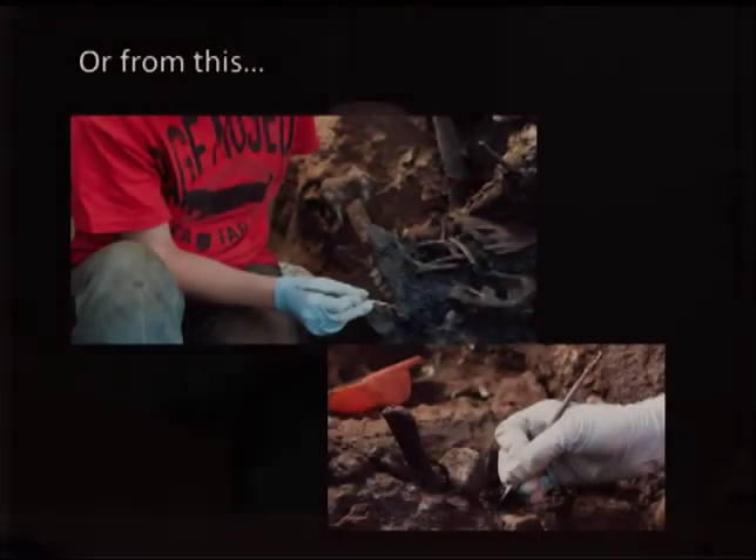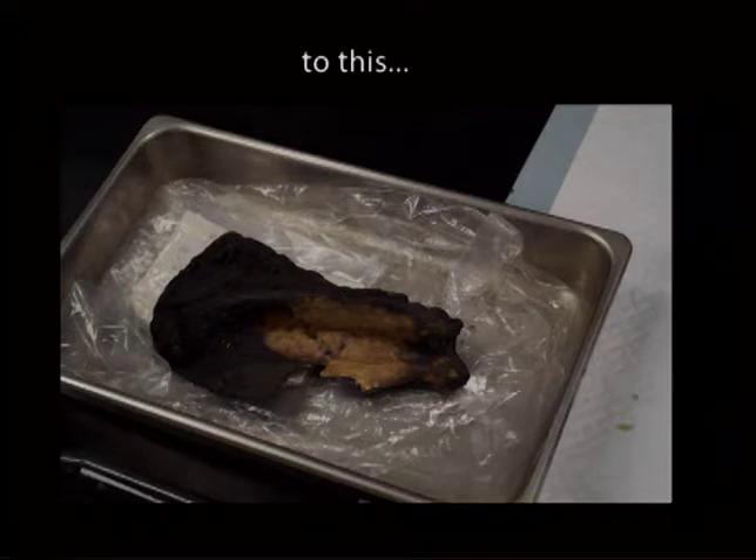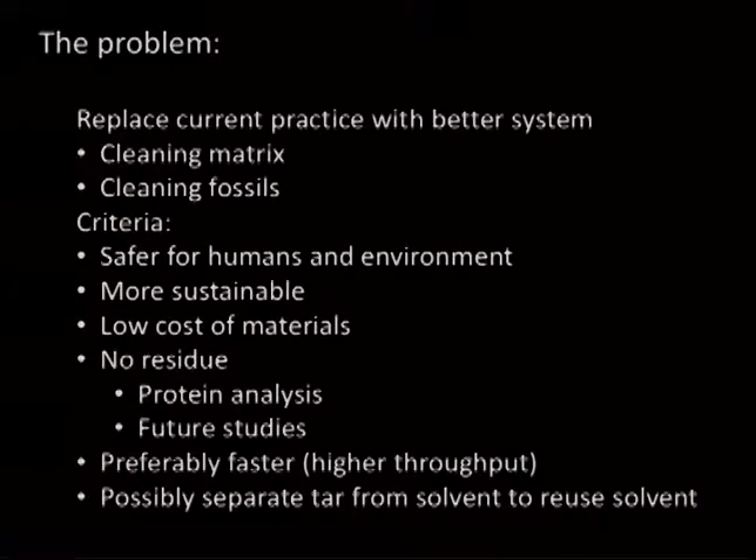For the macrofossils, solvent is put around to soften the matrix so they can scoop the fossil out — they're using the same chemical but it's a whole different cleaning process. Here's a fossil in the ventilation system where they're actually removing residual tar with solvent. You can notice some staining from residual material still oozing out. What we want to do is replace the current practice with a better system — both for recovering the microfossils and cleaning the large fossils. We want it to be safer for humans and the environment, more sustainable, low cost, and with no residue from the cleaning system.